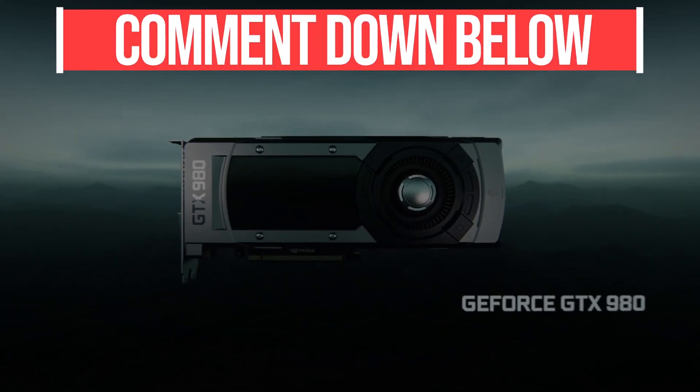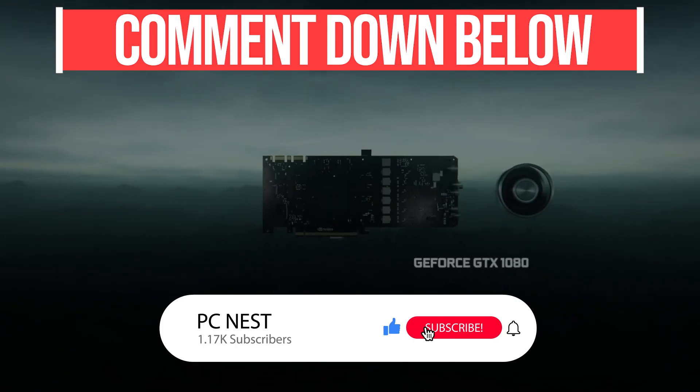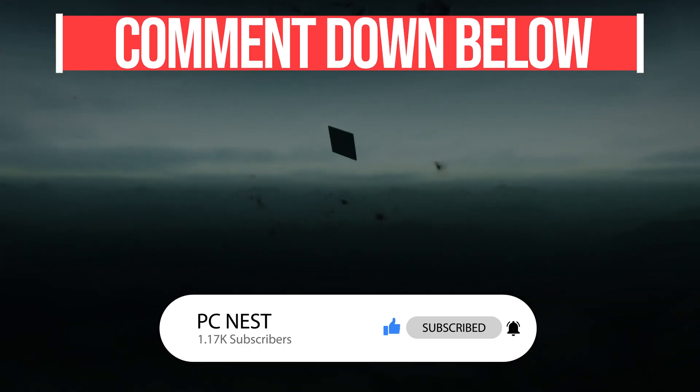Let me know your thoughts about this in the comments below, and also whether you think it's worth building a gaming PC right now. Hit the like button if you found the video informative, subscribe for more videos like this, and make sure to turn on notifications to never miss such updates in the future.